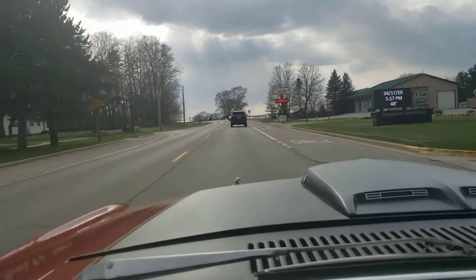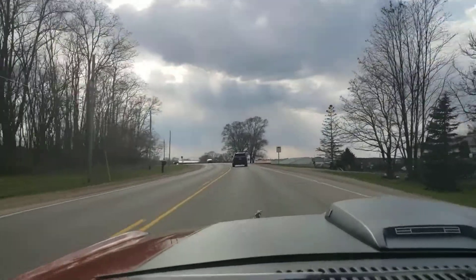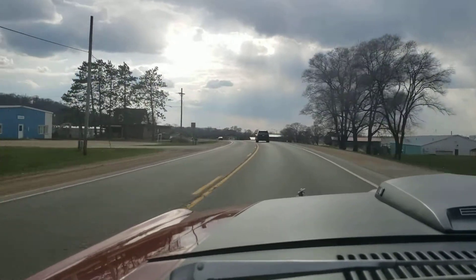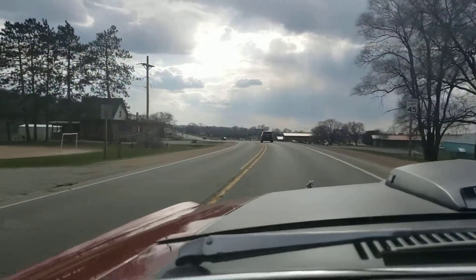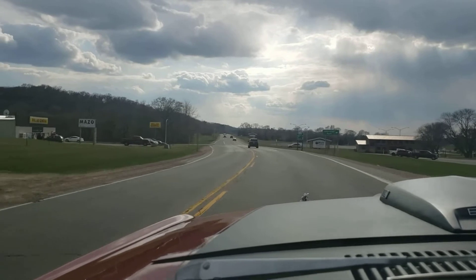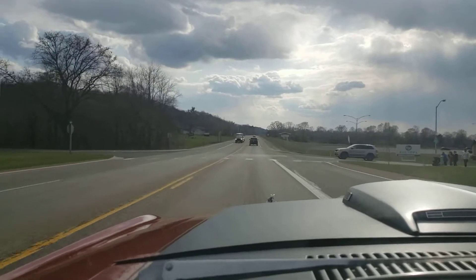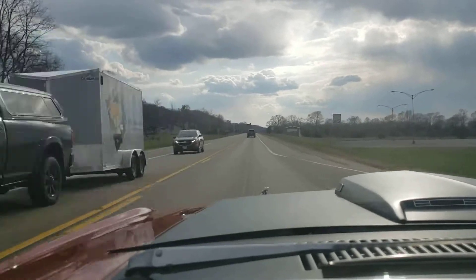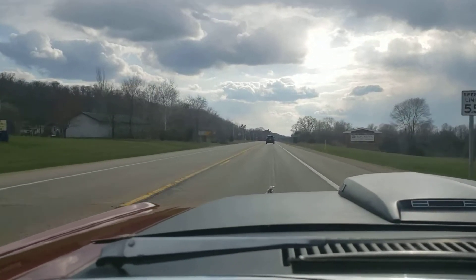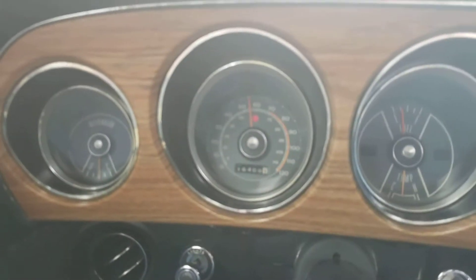During these unprecedented times of safer-at-home orders by our governors, driving these cars has become so important to many of us — just to get out and have some normalcy. Let's be honest, just to feel normal. For people who don't have an old car right now, I feel sorry for them, because this is an awesome release. Glancing down, we're doing about 55 or so.